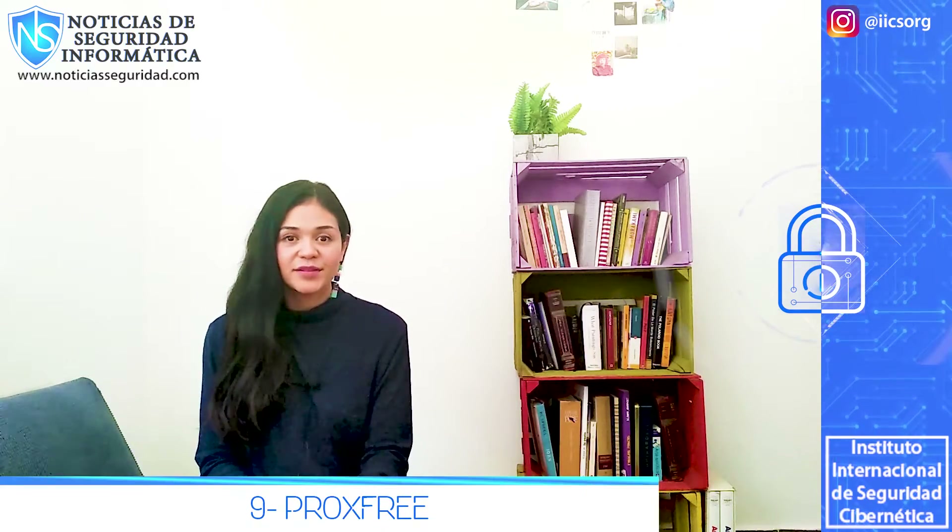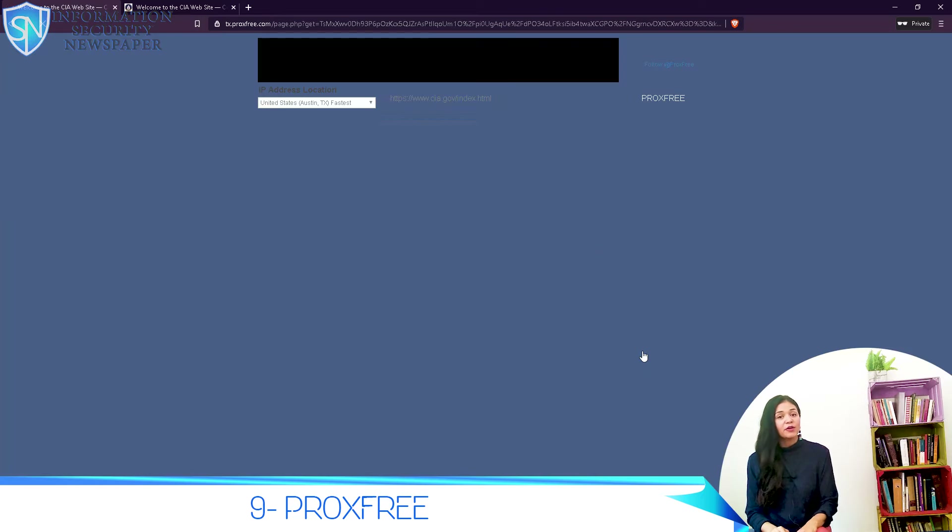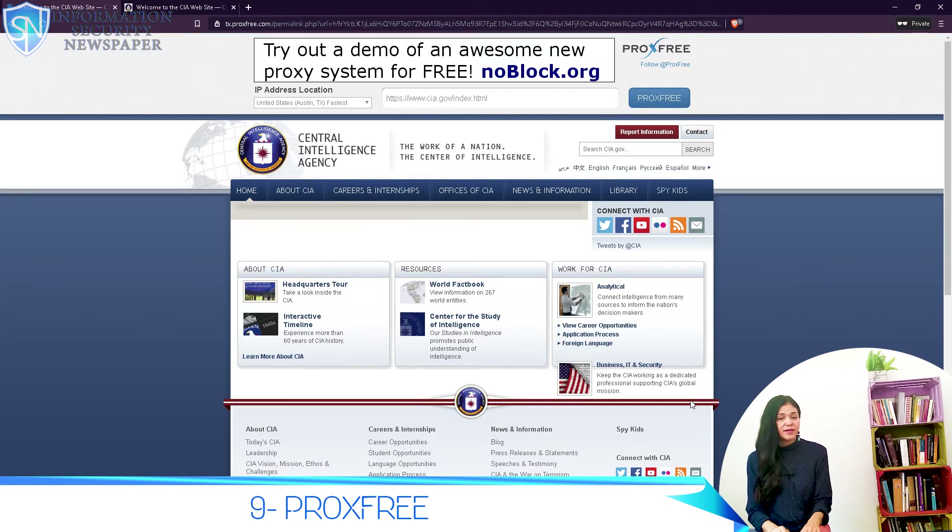Number 9: Proxfree. Proxfree is a very simple to use web proxy, just like most of the others on our list. You are presented with a text box where you have to enter the URL of the site you want to visit. Then you are given a choice of from where you want to browse. They have servers in the United States, Germany, the United Kingdom, and Canada.